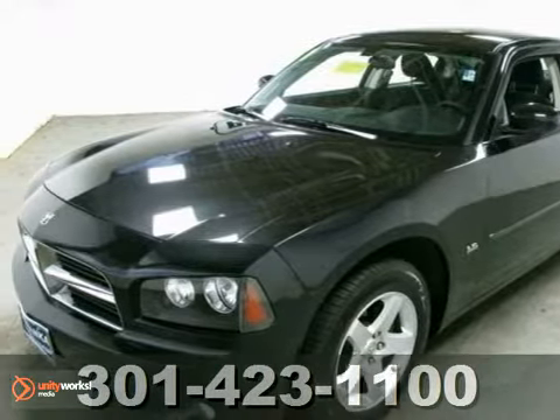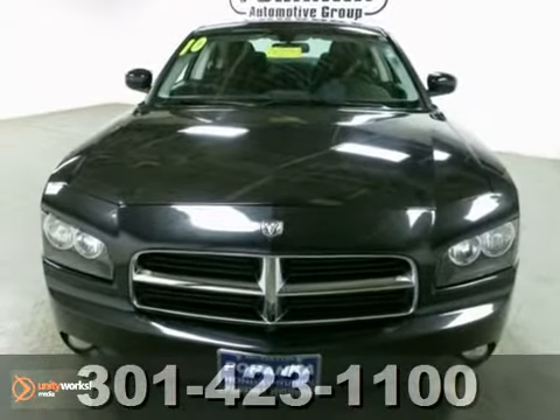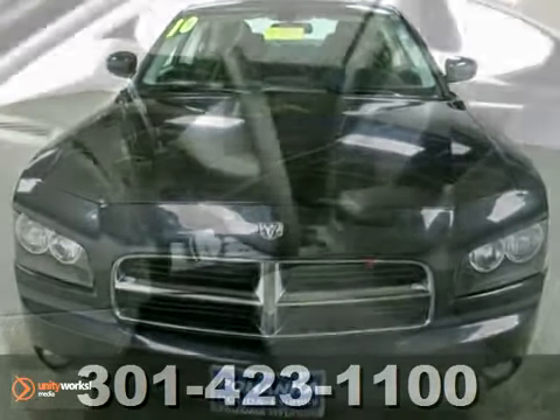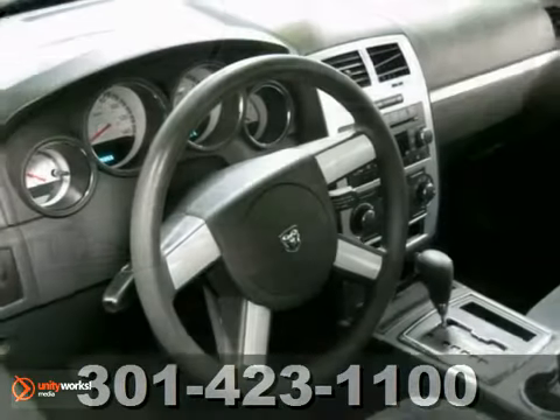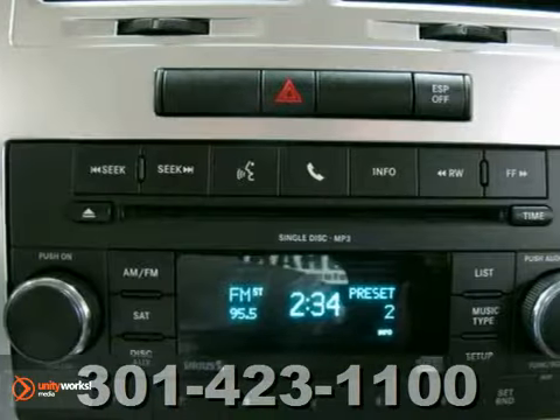Here's a well-equipped 2010 Dodge Charger SXT in brilliant black pearl over a dark slate gray interior. We have sold several Chargers, but this color combo looks particularly amazing.